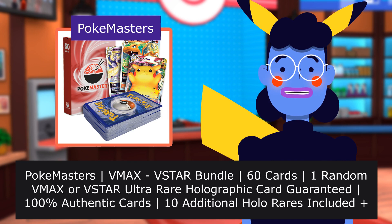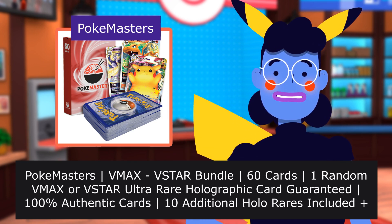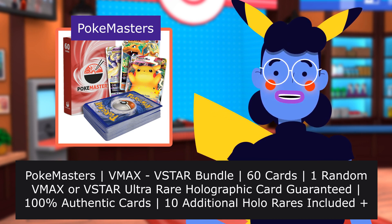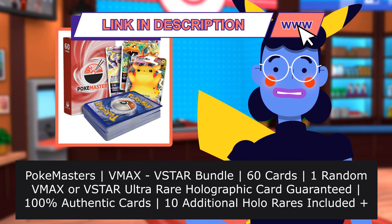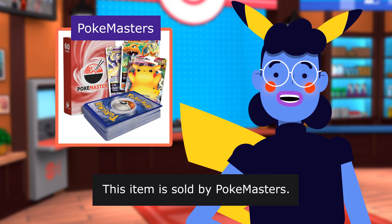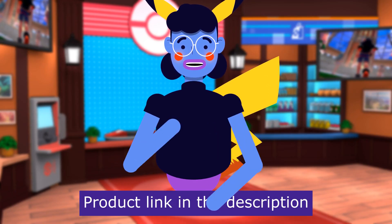PokeMisters VMAX VSTAR Bundle — 60 cards, with 1 random VMAX or VSTAR Ultra Rare Holographic card guaranteed, 100% authentic cards. This item is sold by PokeMisters. Product linked in the description below.